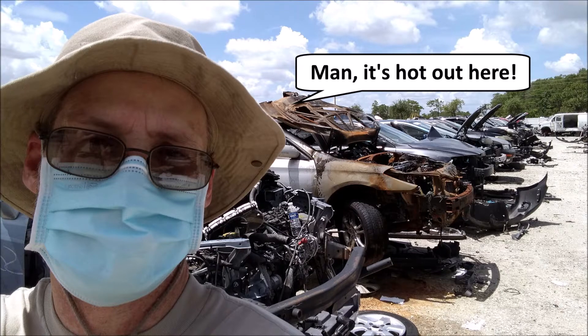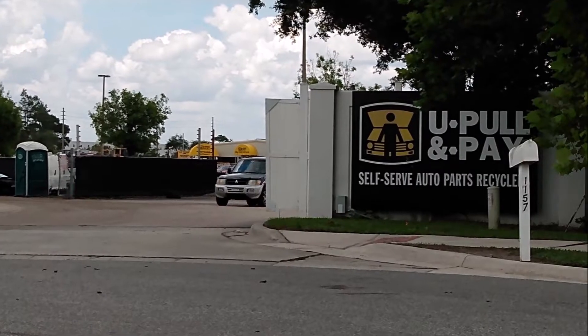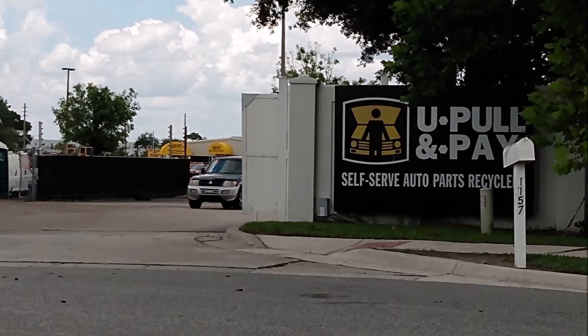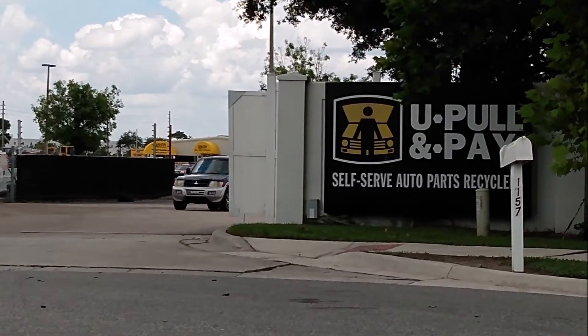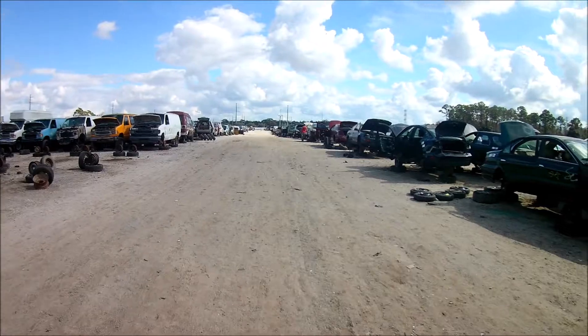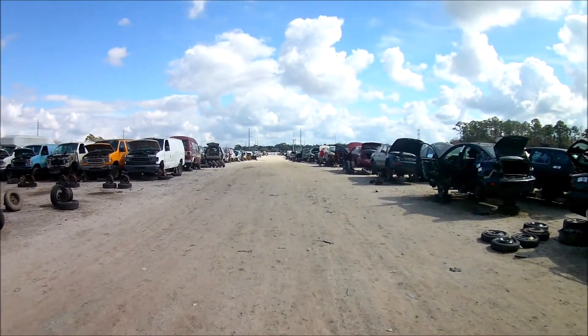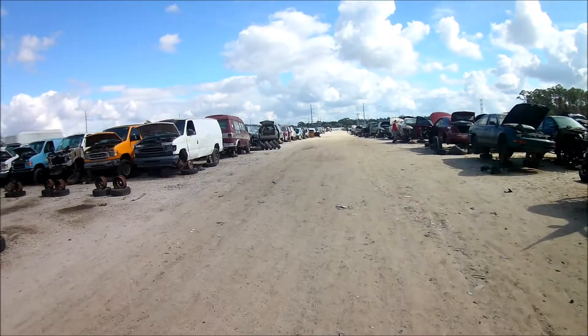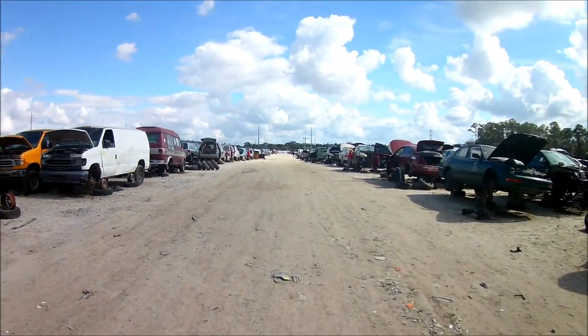Hey everyone, in this video we're taking a trip to one of my favorite places, the salvage yard. I need a few things for the Jetta and the BMW, plus I want to find a couple things for a friend's car. Luckily we have a pretty good salvage yard nearby — I visit them a lot. They don't sponsor the channel, but in my opinion they're the best salvage yard in the area. Let's take a look around and see what we can find.